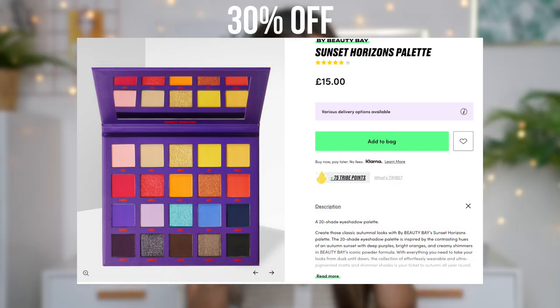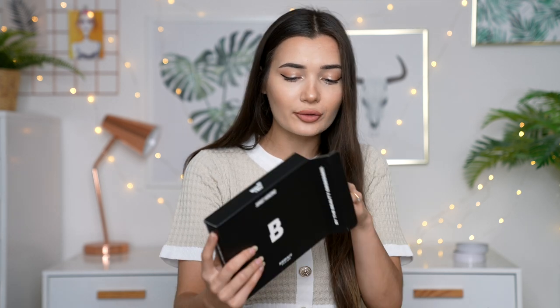The next thing I got is an eyeshadow palette from Beauty Bay — this is their own brand. It's called Sunset Horizon. Oh my gosh, the packaging is everything. Look at these shades — they literally give me such Jeffree Star kind of vibes. These shades look amazing. I'm just going to go in and swatch a few because I can't resist this blue shade. Oh my gosh, that is beautiful. I probably shouldn't have done that because I don't have a wipe nearby, so I'm just going to have this swatch on my arm for the rest of the video. Anyways, I'm obsessed with that — can't wait to try it out. I love playing with colors and I just think it's such a great eyeshadow palette.